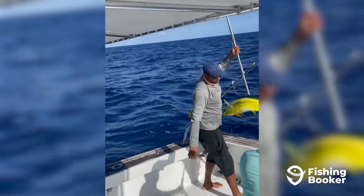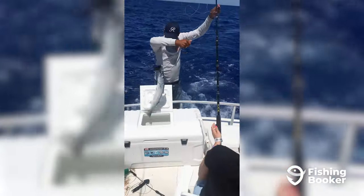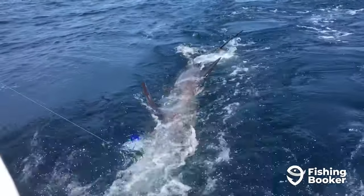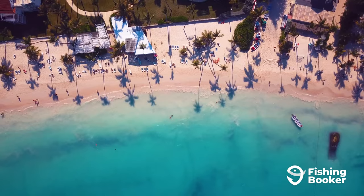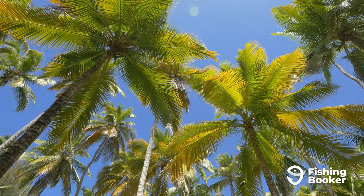Fishing in Punta Cana is the ultimate Caribbean angling experience. If you're wondering how good the action is, remember that several IGFA records have been set and broken in these waters. Add to that the tropical climate, amazing culture, and friendly people, and you've got yourself the beautiful Dominican Republic.